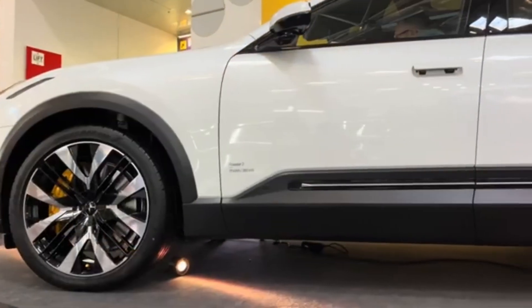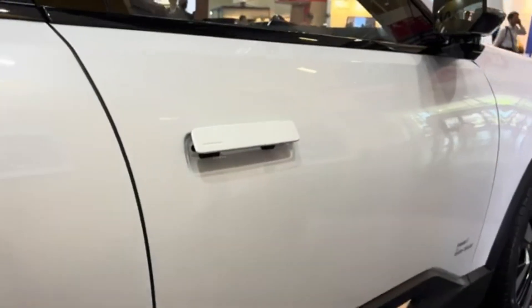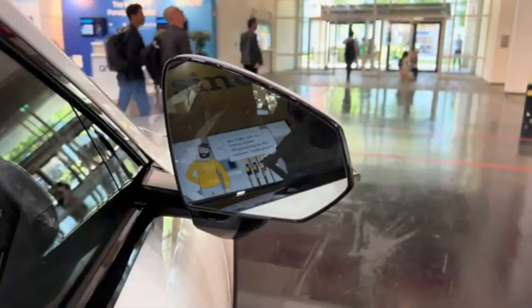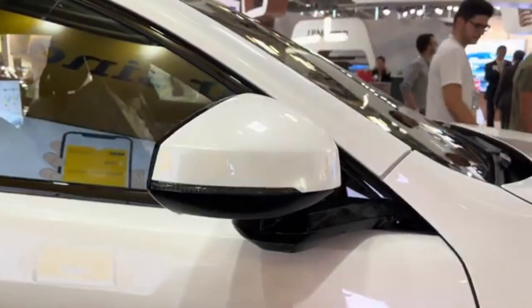The Polestar 3 boasts a minimalist design with responsibly sourced materials. It features a Bowers and Wilkins audio system with Dolby Atmos and active road noise cancellation. The exterior is characterized by aerodynamic shapes, clean lines and modern aesthetics.